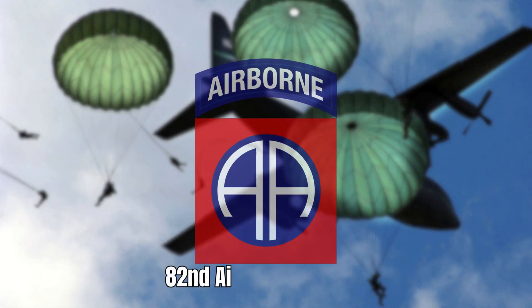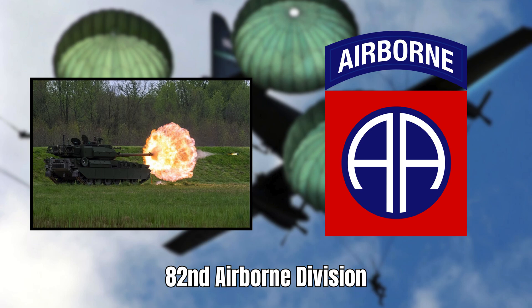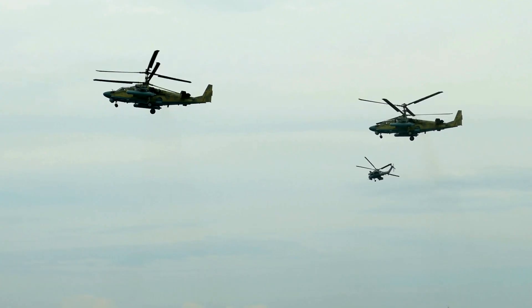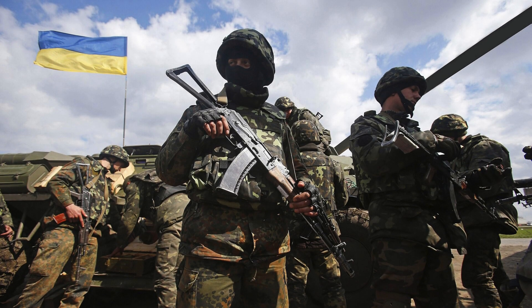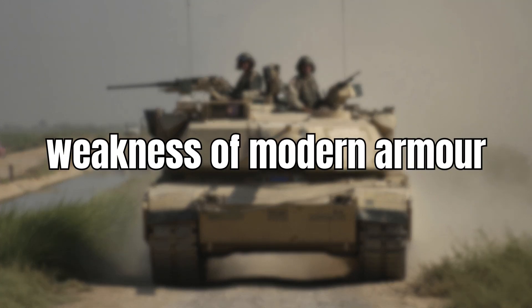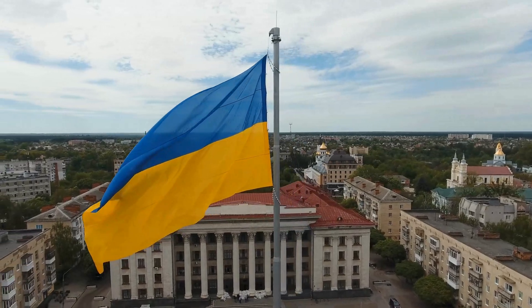Currently, the 82nd Airborne Division of the USA has already begun receiving the Bookers, with hope of it being spread across the US Army to properly support their infantry. The Booker also comes at a time where there has been a great deal of learning from conflicts like Ukraine. The vulnerability of tanks like the Abrams has shown the United States, as well as the rest of the world, the weaknesses of modern armour, especially since the withdrawal of M1 Abrams from frontline duties in Ukraine.